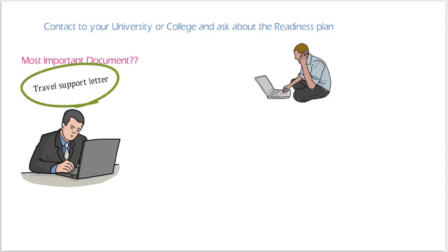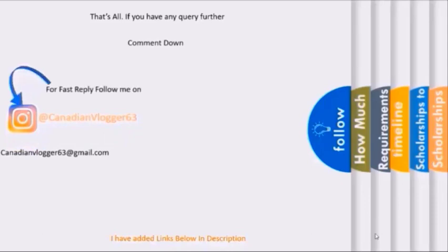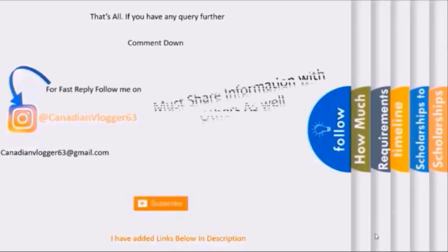Make sure you complete all the required documents, write your travel support letter with your reasons, and get your 14-day quarantine plan ready. That's all — I think I've covered everything. If you have any questions, comment below or send me an email. Follow me on Instagram for a fast reply, and don't forget to subscribe and share this information with others.